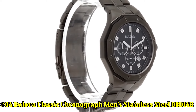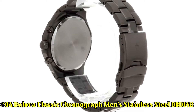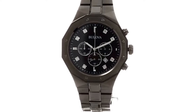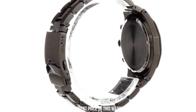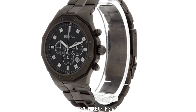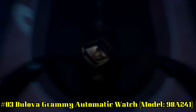Number 4. Bilova Classic Chronograph Men's Stainless Steel, model 98D142. Case diameter: 44 millimeters. Water-resistant to 100 meters or 330 feet — suitable for swimming and snorkeling, but not diving. Item shape: round. Dial window material type: synthetic sapphire. Display type: analog. Clasp: deployment clasp. Case material: stainless steel. Case thickness: 10.4 millimeters. Band material: stainless steel. Band size: men's standard.